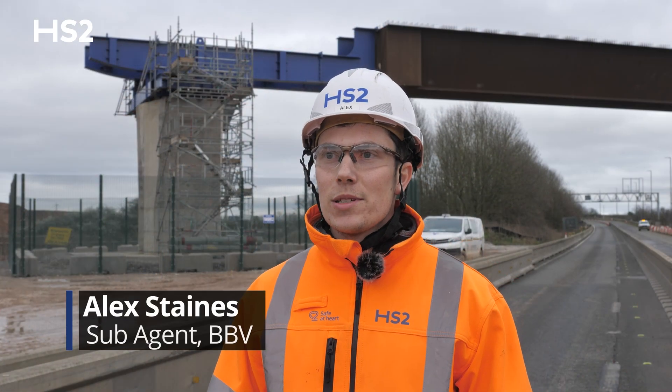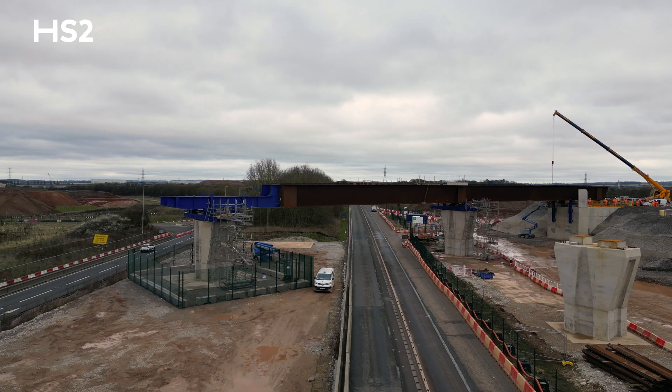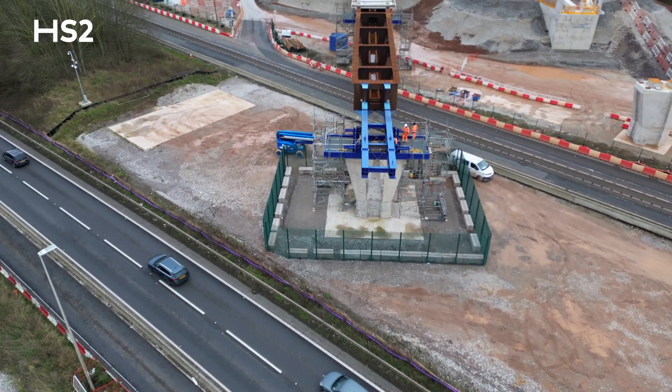My name is Alex Daines and I am the sub-agent responsible for the M42 M6 Link Viaducts. Currently we are standing in the centre of the westbound M42 M6 Link Road.